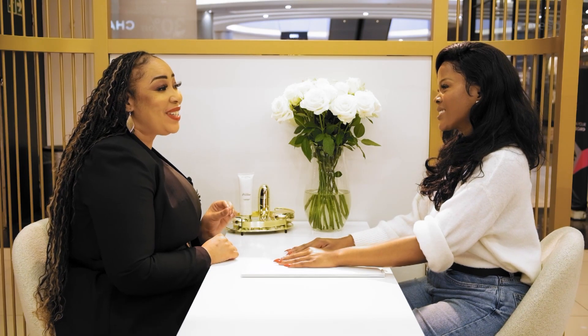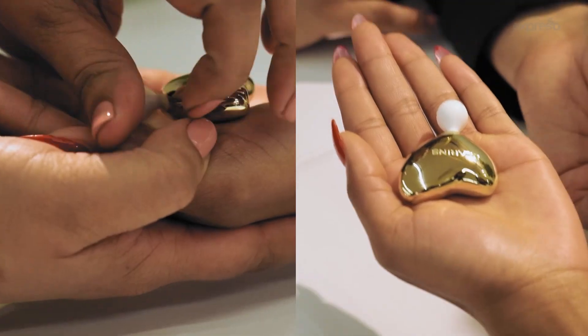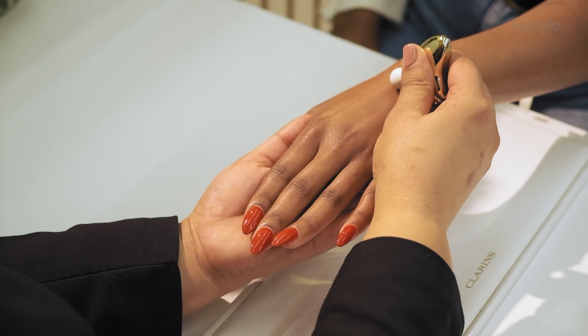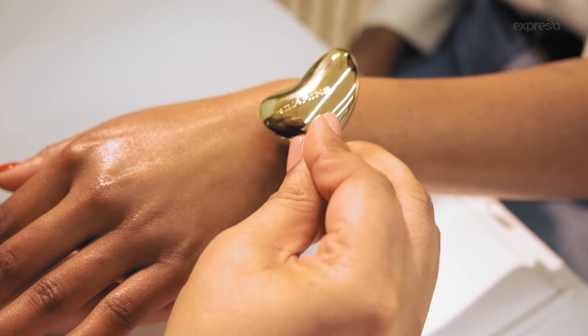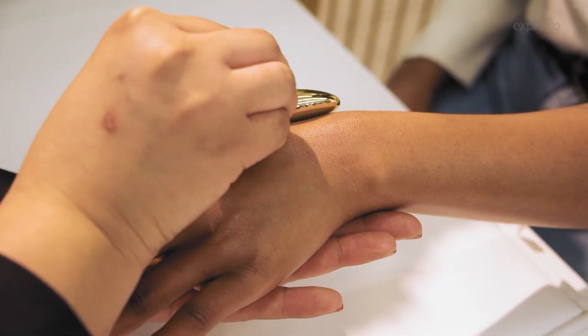The last product I'm going to use is our 3-in-1 tool, which has been created by the Clarins Institute. It actually mimics the anatomy of the hand. It helps to lift, it drains, it revitalizes, as well as relaxing and also reinforcing the effectiveness of all the products we've applied before.